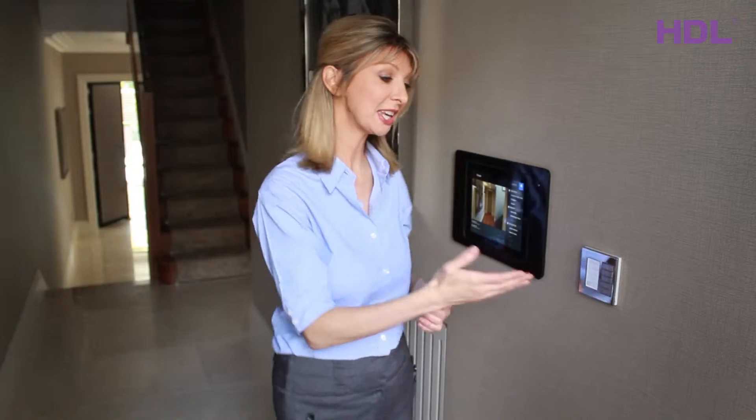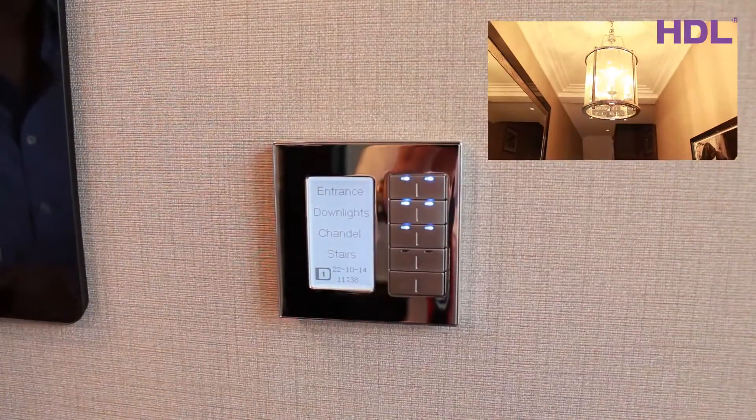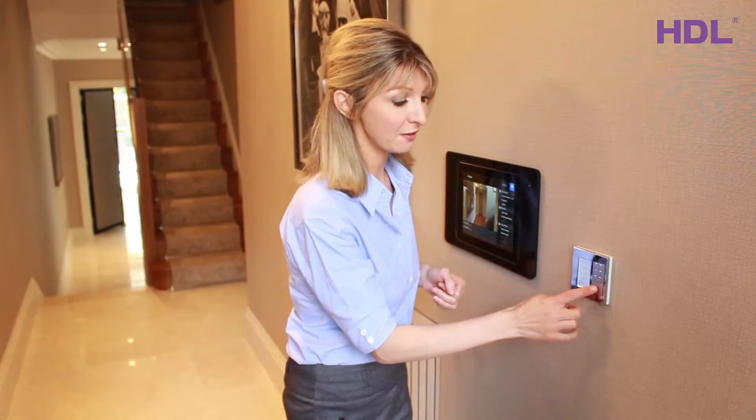As I've entered the house, the first thing I notice is this switch here, and if I press this button I can turn these lights on. There's another switch here and if I press it I can turn on the lights in the whole house.